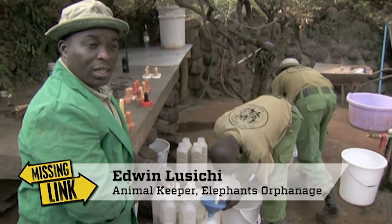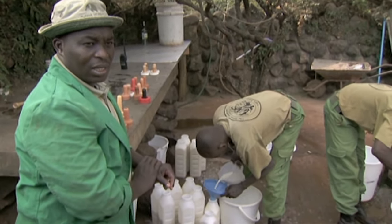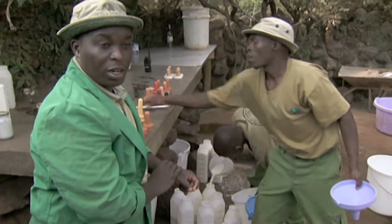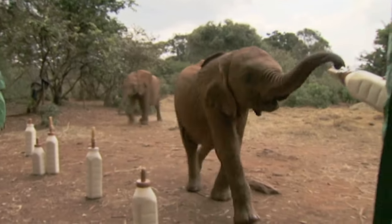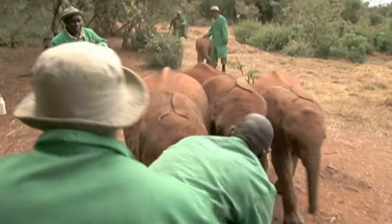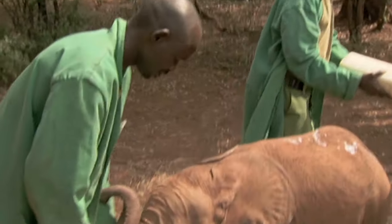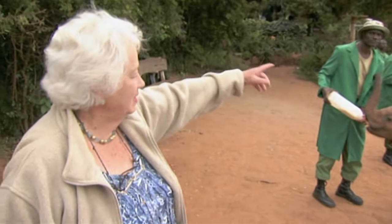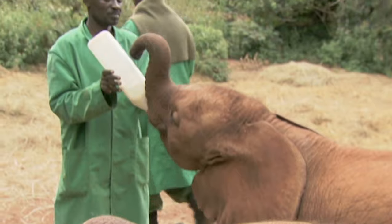Elephants cannot be fed on cow's milk because cow's milk has lots of fats and elephants have poor fat digestion — it would cause fatal diarrhea. So they feed them on a vegetable-based formula, a soya-based formula that is normally fed to human babies. The young elephants drink up to 40 liters of milk a day, and the keepers have to feed them every three hours. The babies put on about a kilo in weight every day. Dame Daphne Sheldrick founded this unique elephant sanctuary. She was the first person ever to successfully bring up orphaned baby elephants.